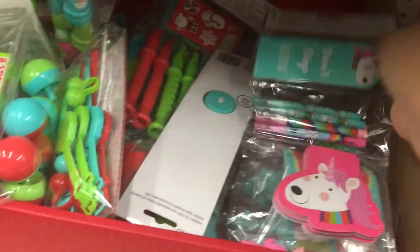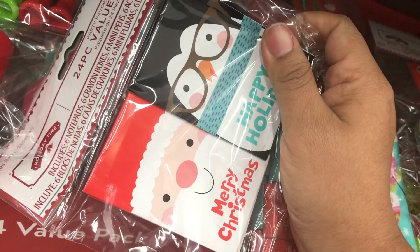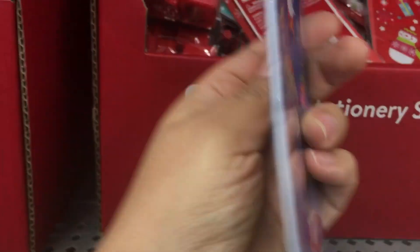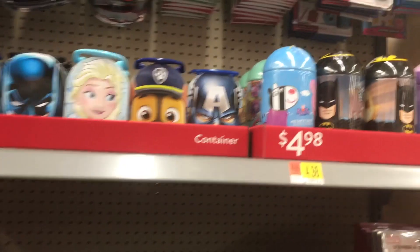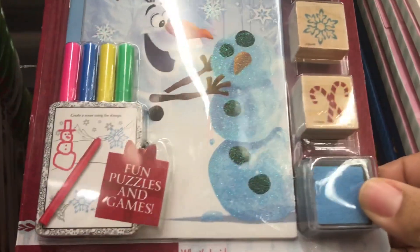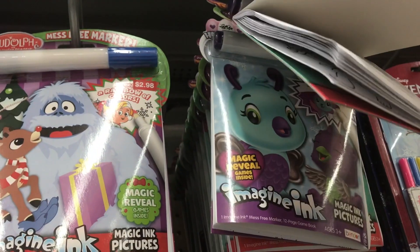Check out these 24-count value packs — great for holiday parties or stocking stuffers, with lots of different styles including unicorn, penguin, and Santa Claus ones. I love these 98-cent stationery sets that come with a little pad, stickers, a pencil, eraser, and pencil sharpener — in Santa Claus and snowman styles, and of course unicorns pulling sleighs. Check out this $2.98 stamp set in a Frozen theme and a Rudolph theme, including stamps, markers, and a little book. I love these invisible ink books too.